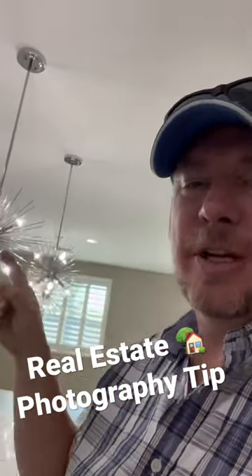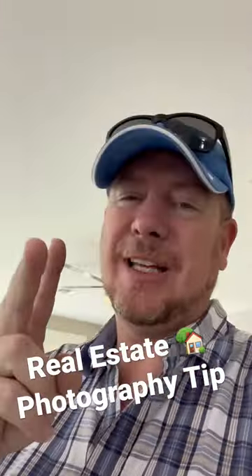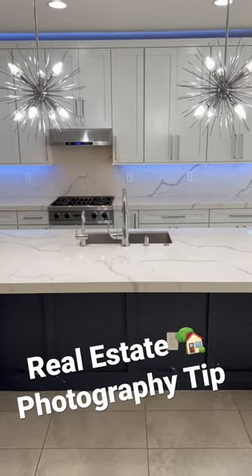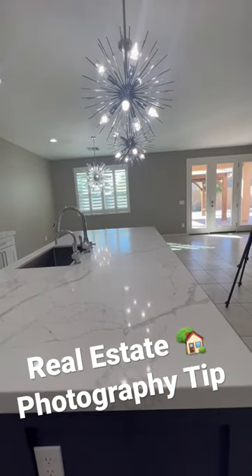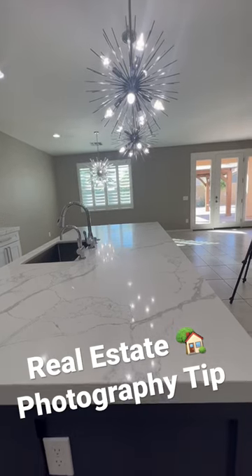Real estate photo tip — pendant lights. Always make sure you get two main shots when you have great pendant lights, or any pendant lights really. You want to get this shot straight on, showing the island or whatever the pendant lights are over. And you want to get this shot showing the pendant lights right in line with whatever it's in line with.